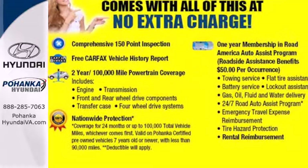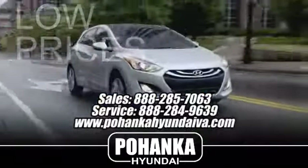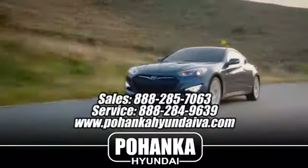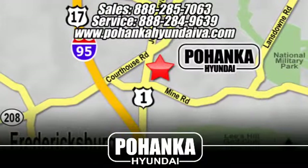Stop in today. Great service, great selection and low prices. That's why Bohenka Hyundai of Fredericksburg is a great place to buy a car. Take I-95 to exit 126 then north one mile on Route 1.